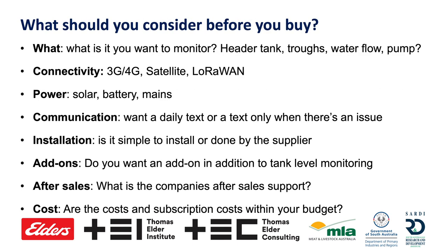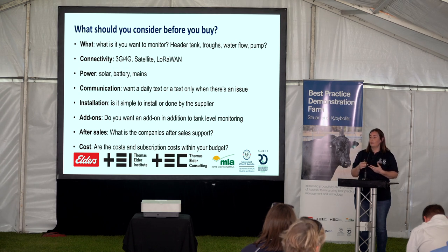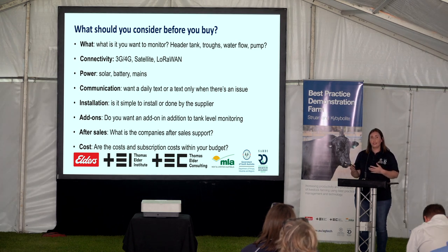There are things you should consider beyond just cost. What is it you want to monitor? A header tank? A particular trough? Water flow or pump pressure? With water flow monitoring, if you have just a tank monitor, it may not pick up a broken pipe way down the pipeline. A flow meter will pick that up because it shows water flow increasing at night when your stock aren't drinking — giving real cost savings, especially in sandy country where you may have no idea there's a water leak.